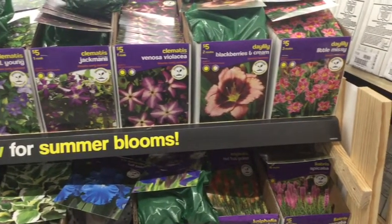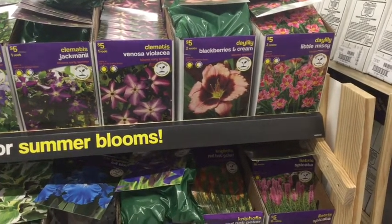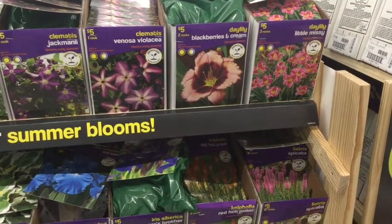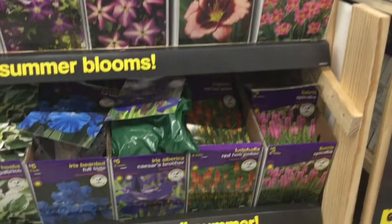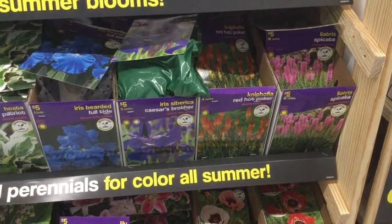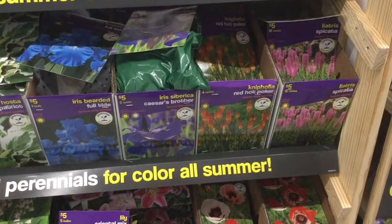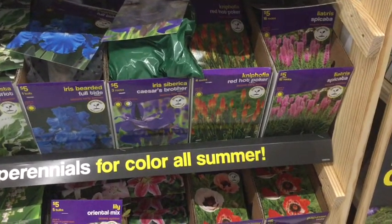We're going to have more daylilies. Those are so popular and one of my favorite flowers. You're going to have a red hot poker, which I'm hoping mine come up this year — it's my first time planting them. They're actually a zone 5 and I live in a zone 4, so we will see if those come up.